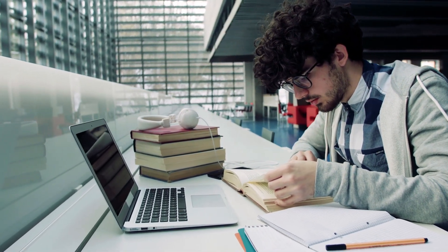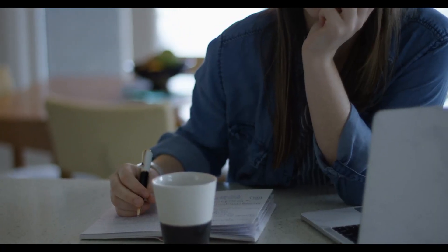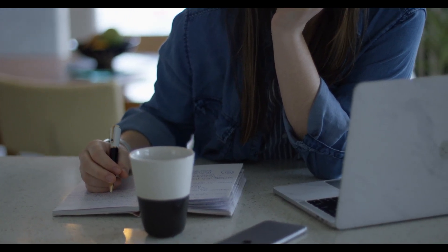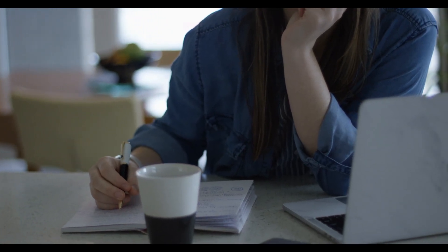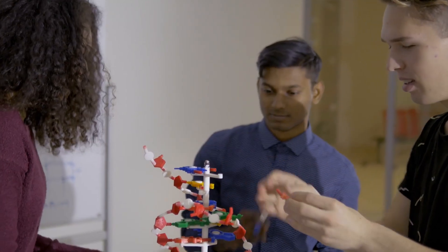Now, let's explore the various types of scholarships available for aspiring business analytics students. Scholarships can be broadly categorized into merit-based, need-based, diversity-focused, and industry-specific. Each type has its own criteria and requirements.